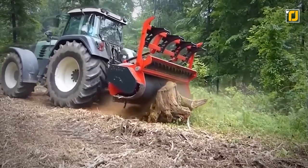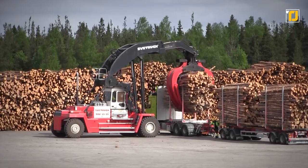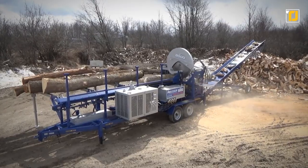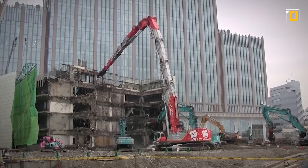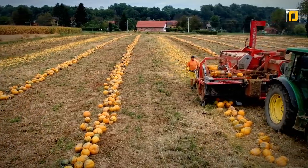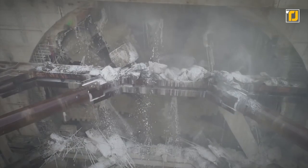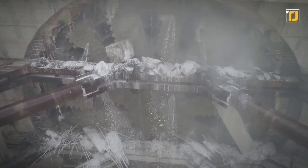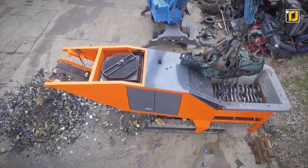From being pure engineering marvels to objects of curiosity and wonder, machines have made modern life convenient in ways we didn't think of before. Some machines can obliterate entire skyscrapers within minutes, and some are a complete game-changer when it comes to farmland. If you're a technology geek, machine number one is going to leave you jaw-dropped, so make sure you stick with us to find out. Let's get into it.